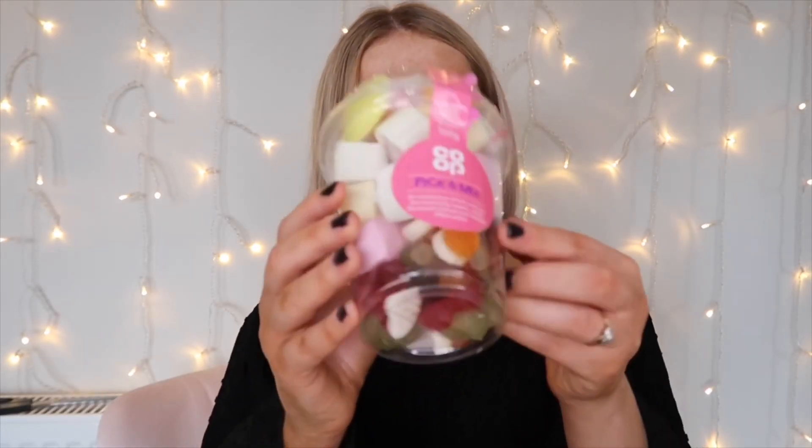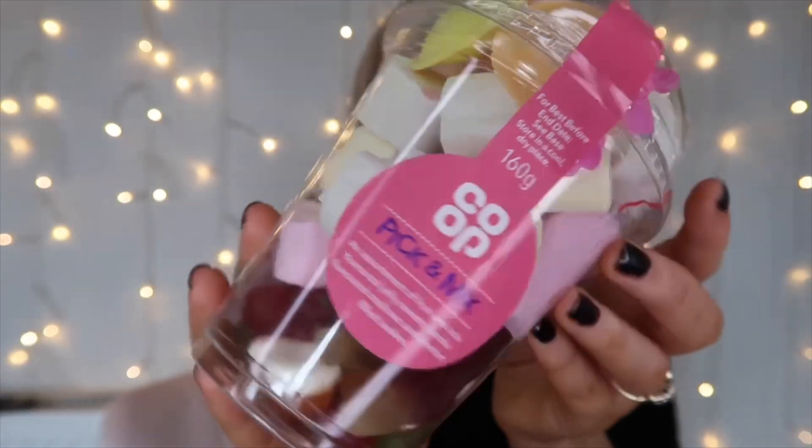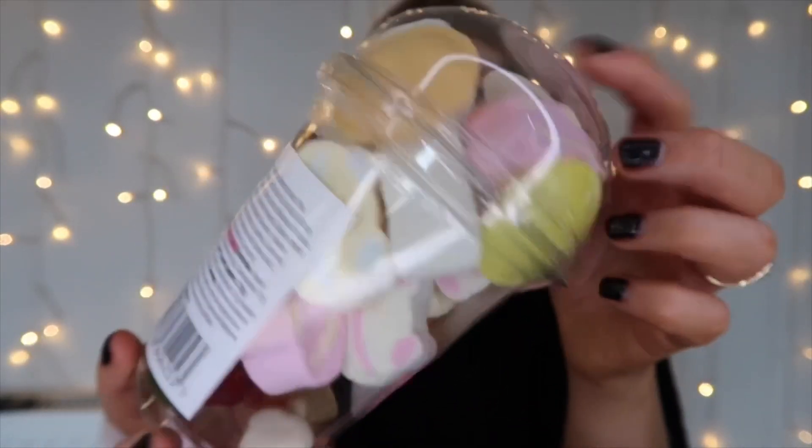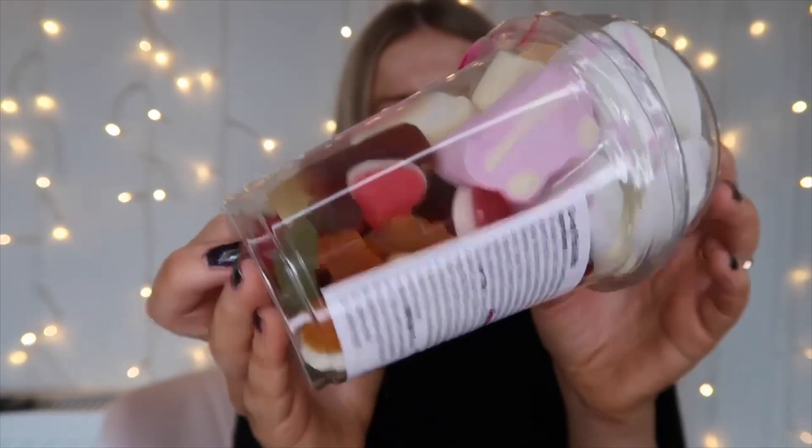The first thing I'm picking out of the box is a little pick and mix thing in the corner — from the co-op! Typically, I work at the co-op so I can never get away from that place. It's a co-op pick and mix, completely sealed. It's full of marshmallows, little flying saucers, and little jelly sweets at the bottom. What a cute little gift. These are about a pound or pound fifty in the co-op — so first up, we've got this, which is about a pound.